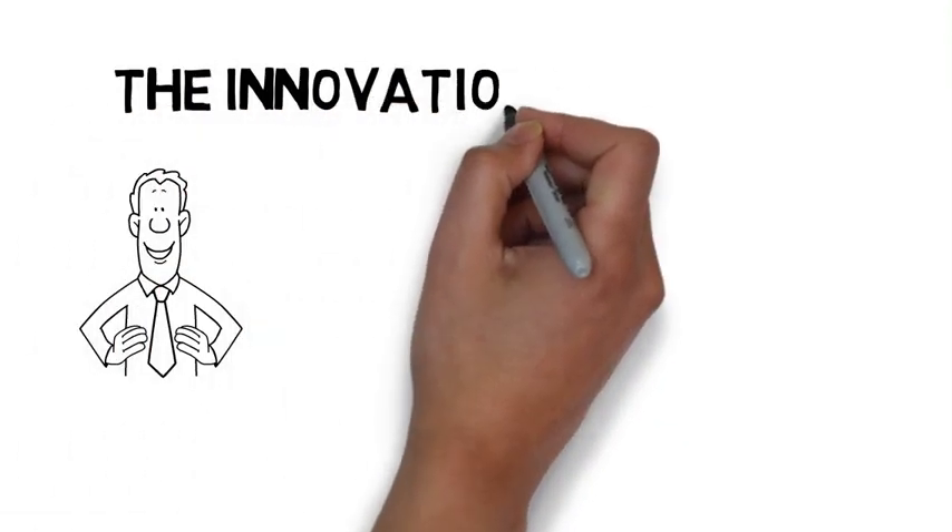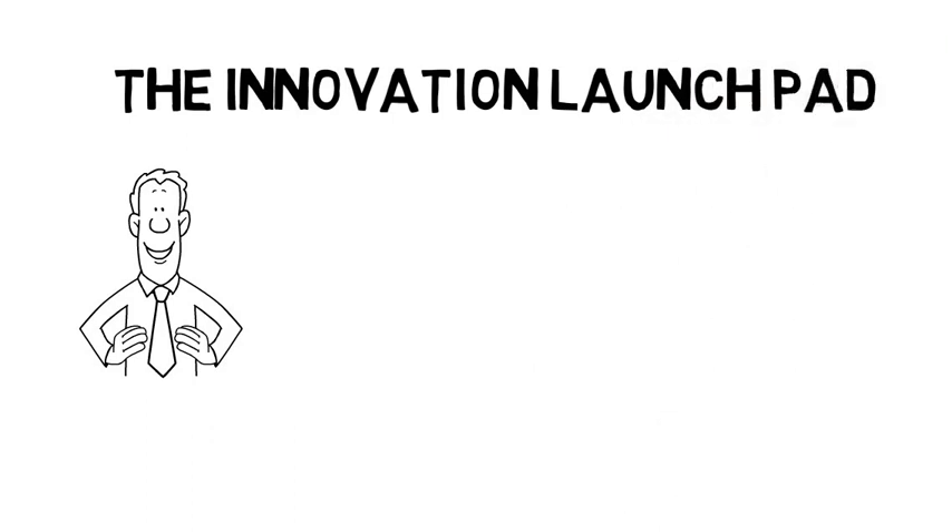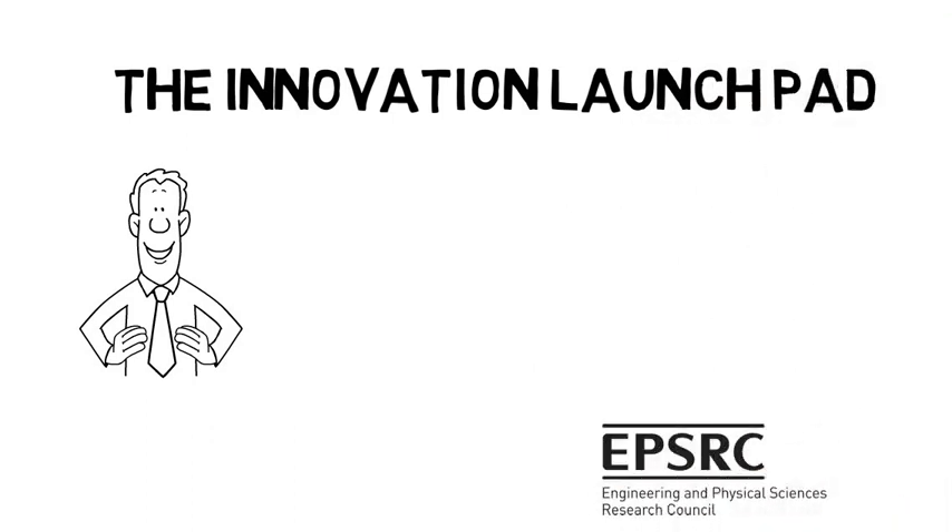Hi, I'm Prof Ben. In this video I'm going to talk to you about the Innovation Launchpad, which is funded by the Engineering and Physical Sciences Research Council.